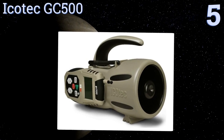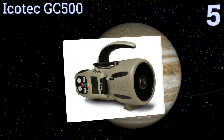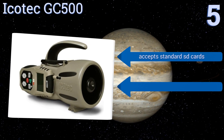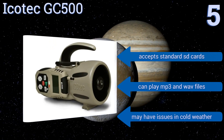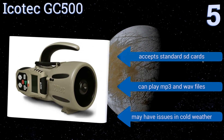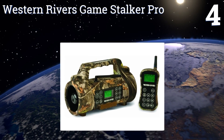Moving up to number five, whether you're after bear, white-tailed deer, or wild turkey, the iCOTECH GC500 ensures you'll never be unprepared in the field. It comes with 24 high-quality natural calls and doesn't require line of sight operation so you can stay hidden from your prey. It accepts standard SD cards and can play MP3 and WAV files, but it may have issues in cold weather.